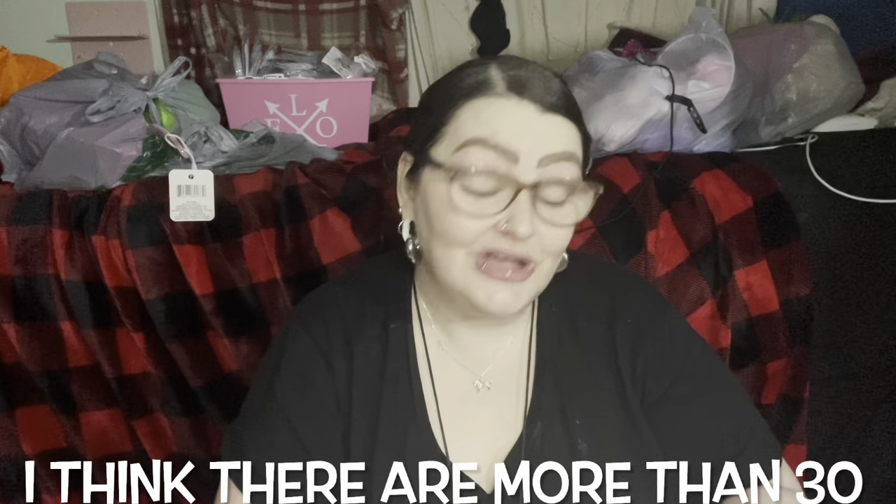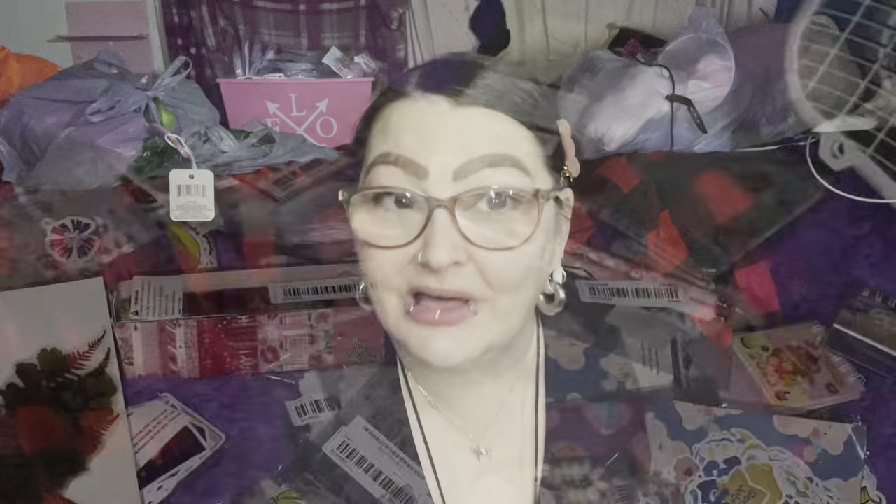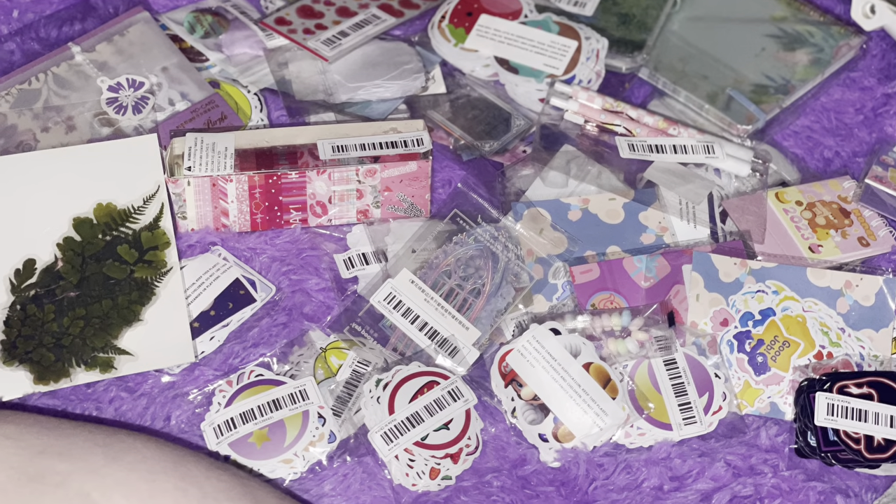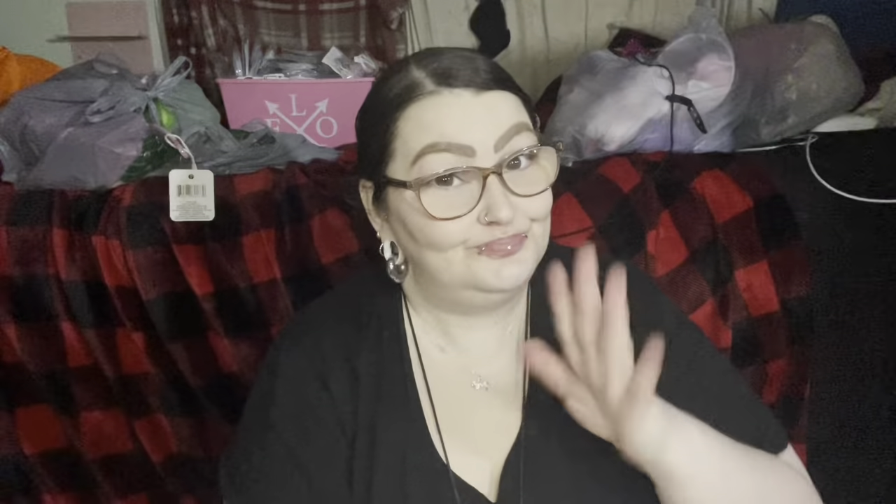I hope you guys like seeing stickers. A huge sticker haul is coming between Temu and Shein — I mean huge. I bought like 30 different packs of stickers and each one came with like 100 plus.